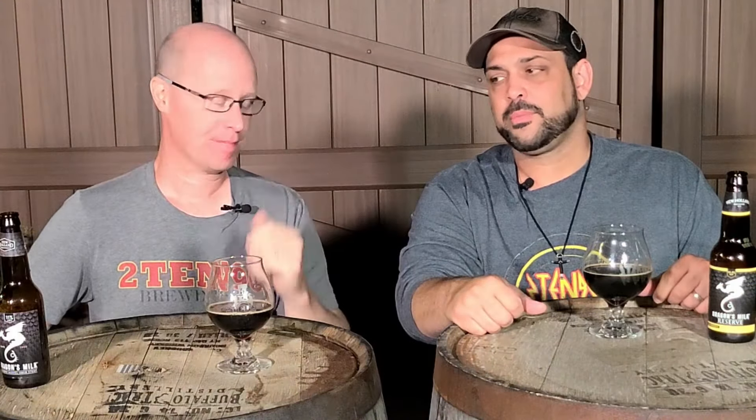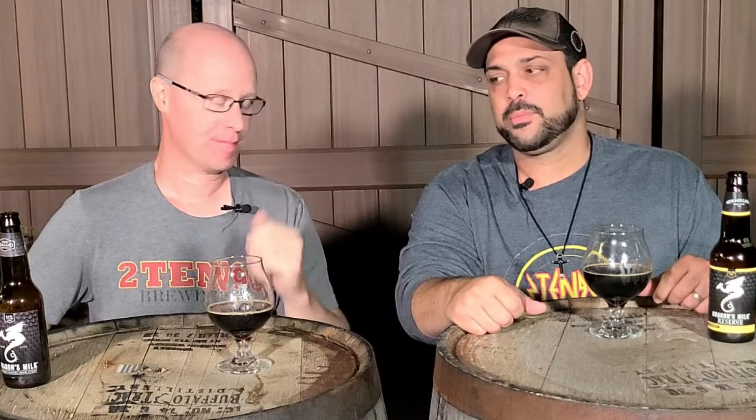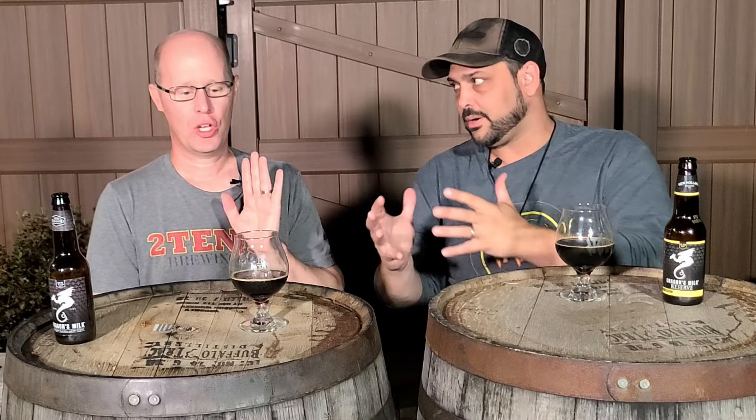You all know Dragon's Milk if you're fans of bourbon barrel aged beers — available year-round, but three times a year we get one of their reserve releases. The first one was a peanut butter and cocoa nibs, which was really, really good. We have no idea what number three is, but we're excited. Number two, which is available June 1st — a little bit of a sneak peek for everyone — is a vanilla with two different types of vanilla beans, Madagascar and Indonesian. I cannot wait, Todd.